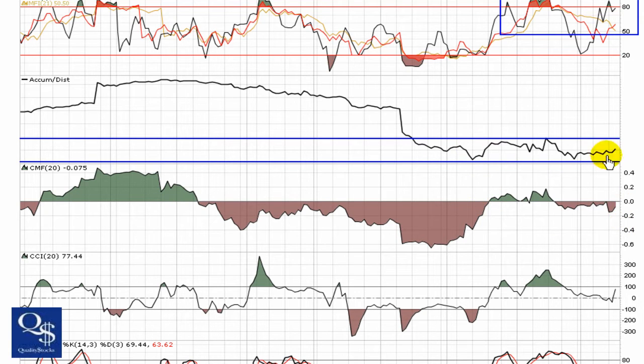Chaikin Money Flow is going right along with that, in a channel and floating somewhere right around zero — buying and selling pressure relatively equal. We're seeing a little bit of a turn heading back towards zero, and we're going to look for this to break through and try to get some increased buying pressure showing up in that indicator.